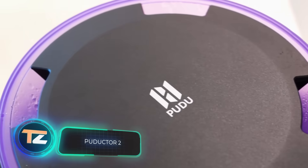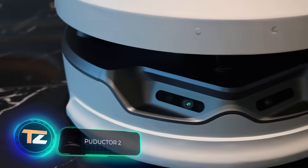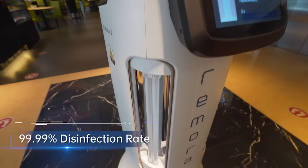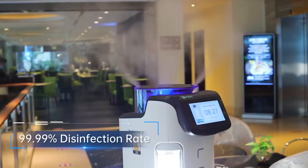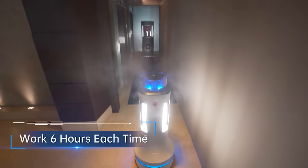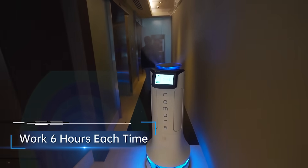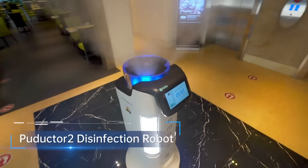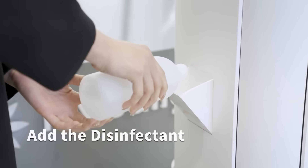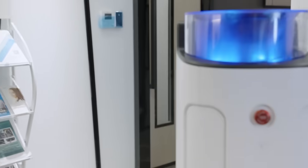Puductor 2. You can see on your screen a recent development from 2021 — an autonomous robot designed to disinfect the space around it. Puductor 2 works for up to six hours on a single charge, and uses a combination of ultrasonic dry mist and UV-C to treat all kinds of surfaces. It destroys all bacteria and pathogenic germs, but is also completely safe for humans. The manufacturer is the Chinese company Pudu Robotics.